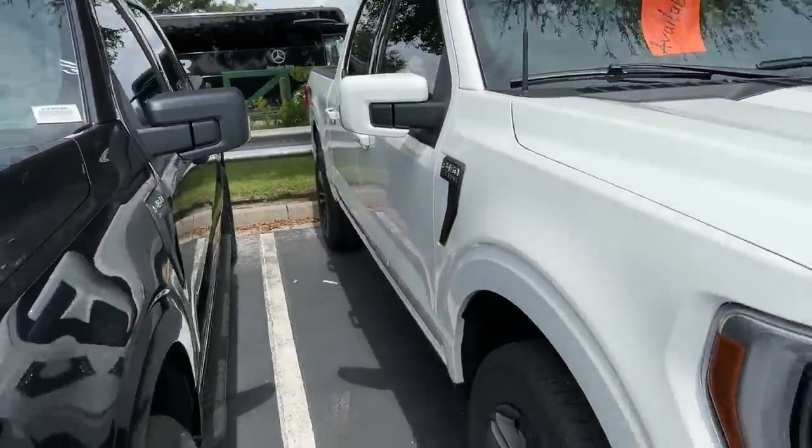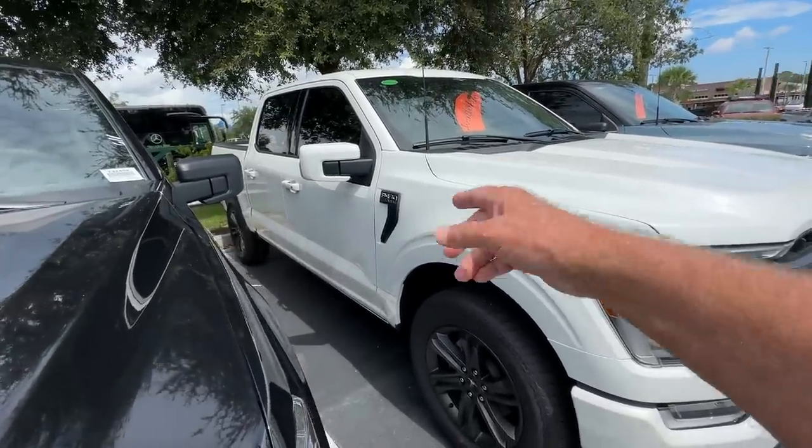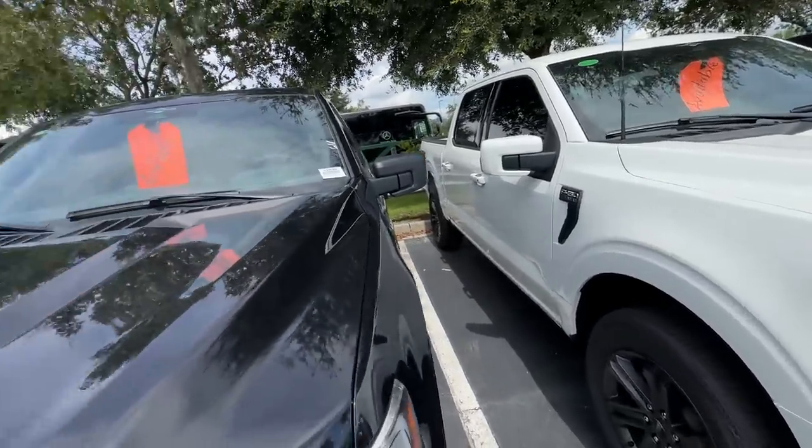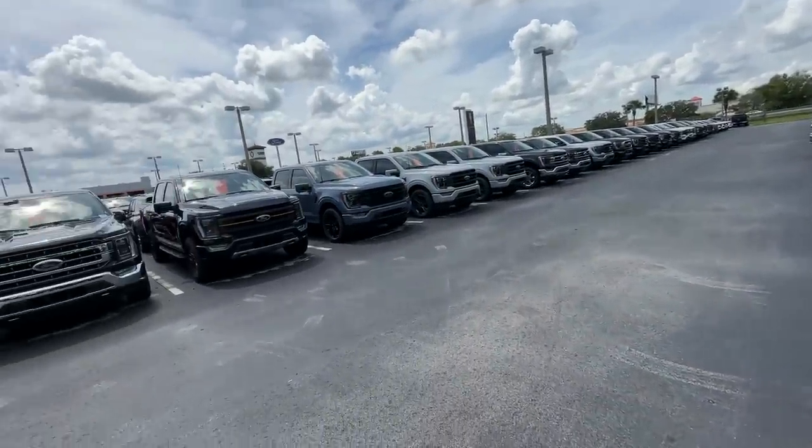Let me back out for you guys. I'm kind of drawn to these. This is a Lariat — that's high dollar. They don't put the MSRP on them. But look at these new colors.